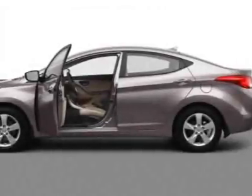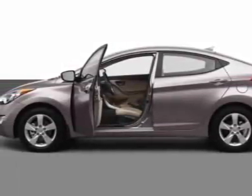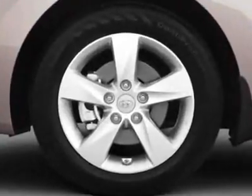Take a look at this new 2013 Hyundai Elantra. For your protection, this vehicle has a full factory warranty.